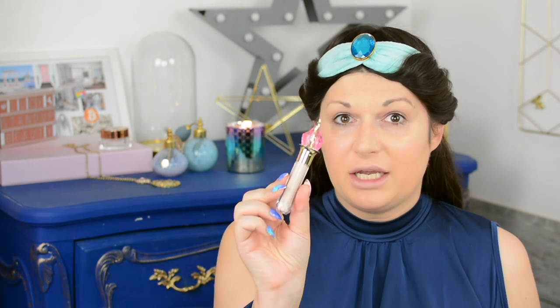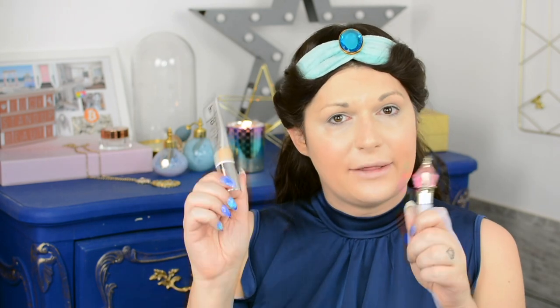Now I'm applying my Jeffree Star Magic Star concealer — the packaging fits today's theme so well. I'm going back to my Urban Decay brush to blend the concealer into the foundation. This is currently my favorite complexion combo and I'll put links to my reviews of both products down below if you want to check them out.